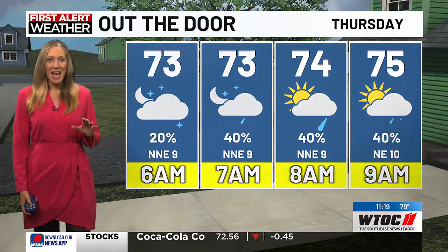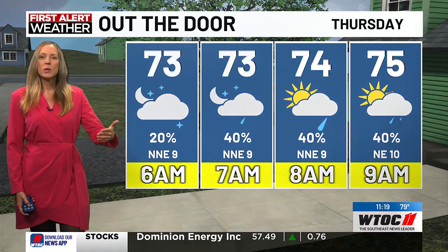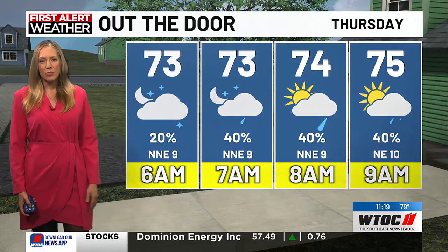Some sunshine out there, but not a lot. Our morning low of 73 and we slowly climb into the upper 70s before lunchtime.